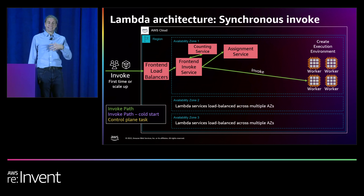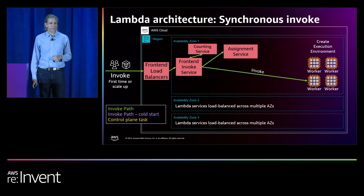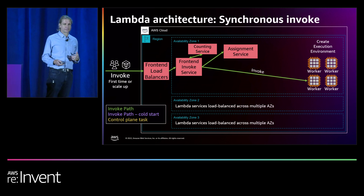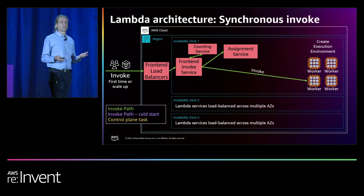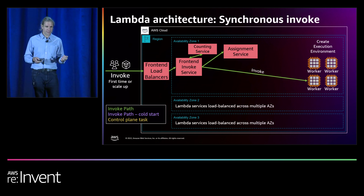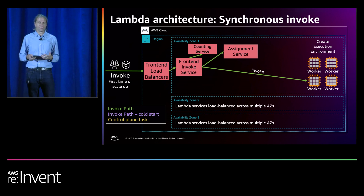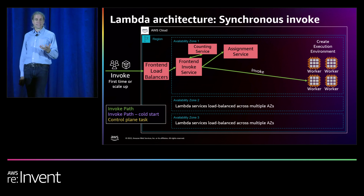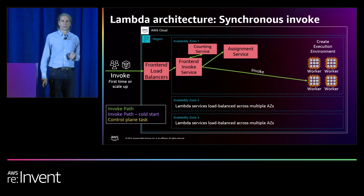When the lease of the execution environment is nearing its end time, the assignment service marks it as not available for any future invokes, and then there's a further process that spins down that execution environment. We also need to handle errors — if there are any errors within the init phase in the execution environment, assignment is able to mark it as not available and then it's removed from service. If we need to remove a worker from the service, maybe when it needs to be refreshed, which we do regularly, or it has any errors, we can gracefully drain it of execution environments by stopping future invokes. Current invokes will carry on, but we just stop any future ones.